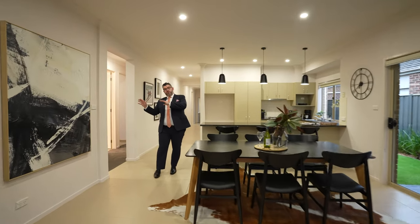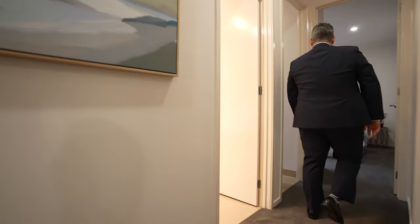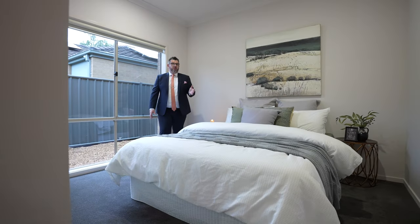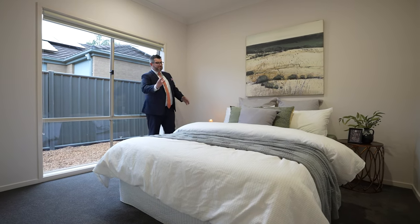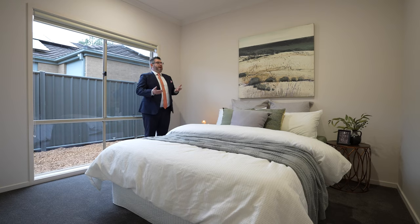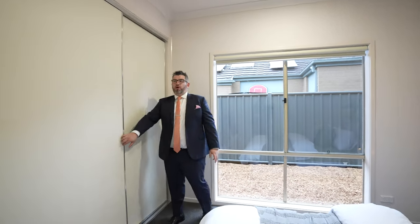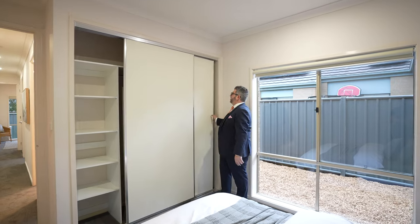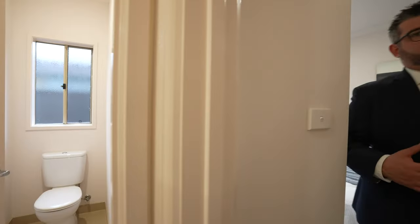All new carpet has been laid throughout. Bedroom three is a really good size — it fits a queen bed with plenty of room to spare. It has nice big built-in robes with shelf space and hanging space on both sides. The large windows let in great natural light, and the high ceilings make the room feel even bigger and more spacious.